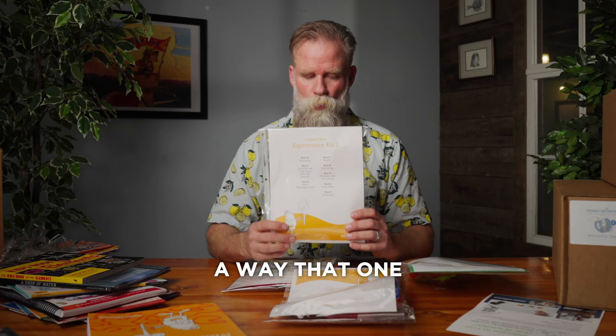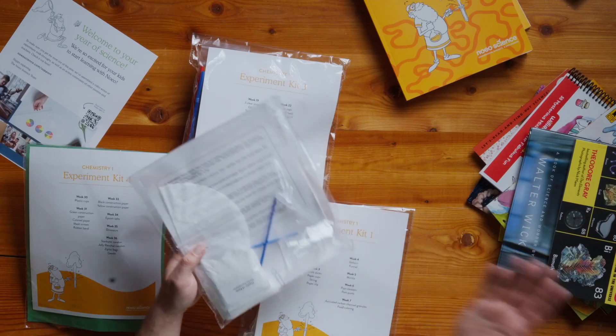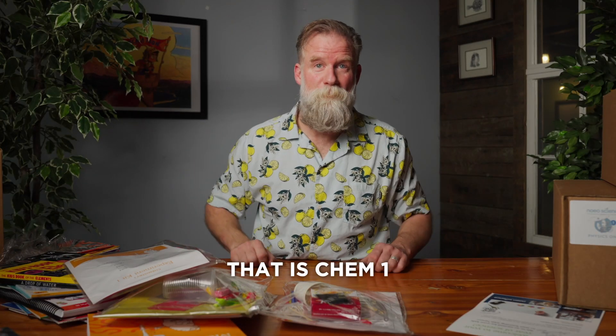Experiment bundle — here it is. If you look at the front of these, they've assembled them in such a way that one pack covers a multitude of weeks' experiments. Really helpful setup, and it's also transparent, so you can see what's actually in the pack. That is Chem 1.